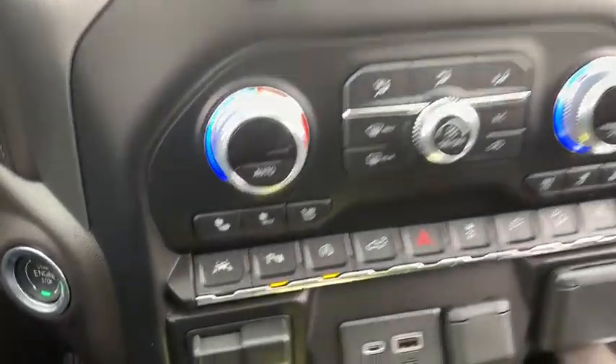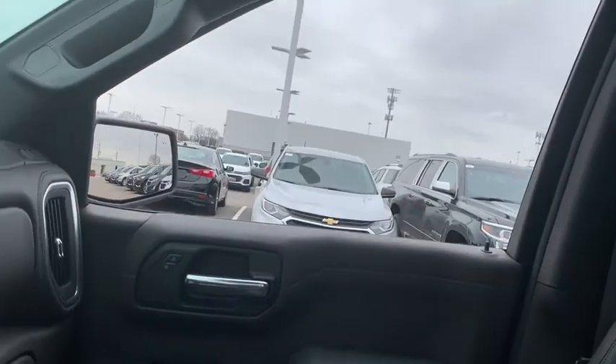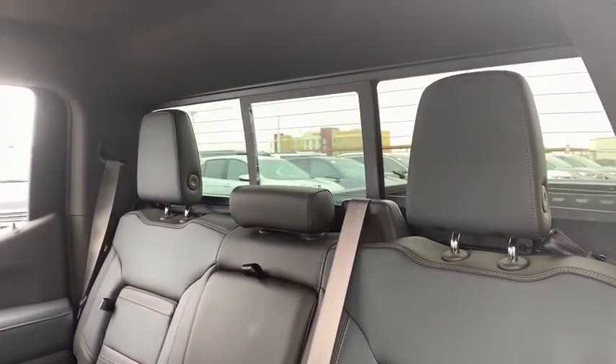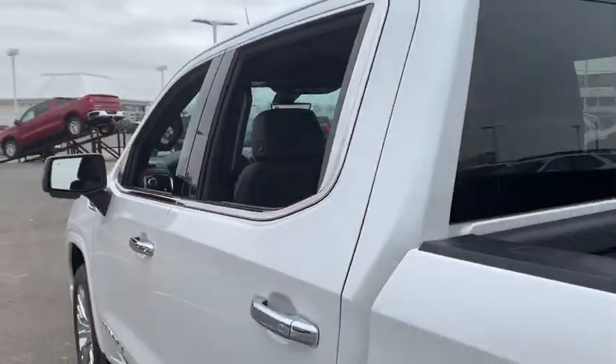Dual airbags, power steering, alloy wheels, four-wheel disc brakes, floor mats, active suspension system, universal garage door opener, center armrest, fog light, compass, electronic stability control, trip computer, power door locks.